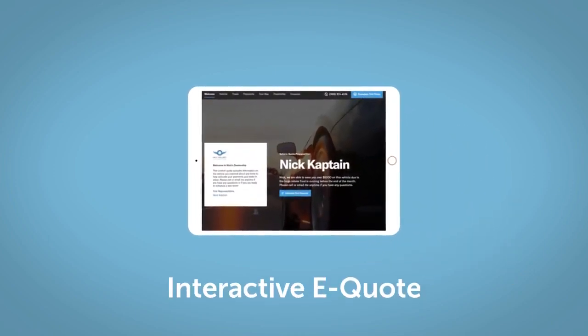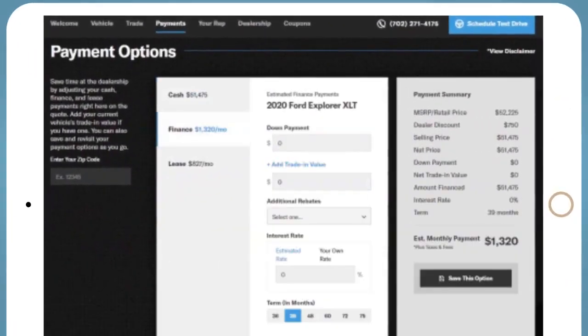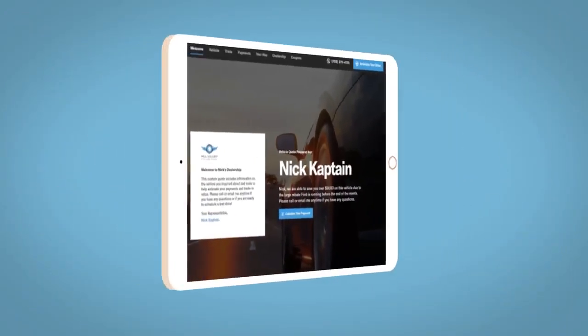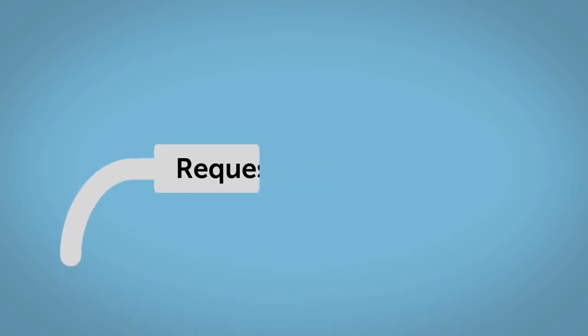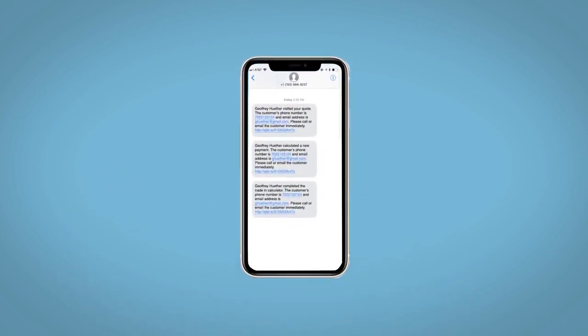If you like this vehicle, we'd be happy to send you a personalized interactive e-quote that allows you to quickly and easily calculate the cash, finance, and lease options available to you. All incentives and rebates will be right at your fingertips, along with the ability to value your trade and learn about your potential salesperson. Do this all from your home, at your pace and your way — fill out the request more info form and we will text and email your very own personalized e-quote today.